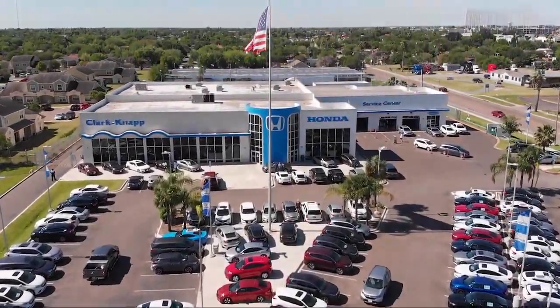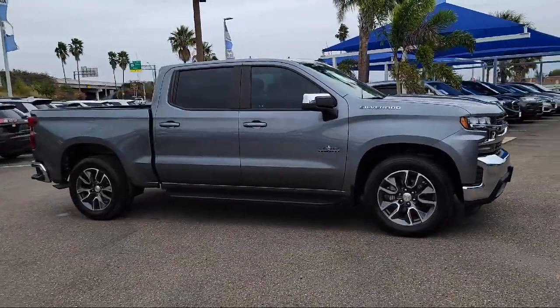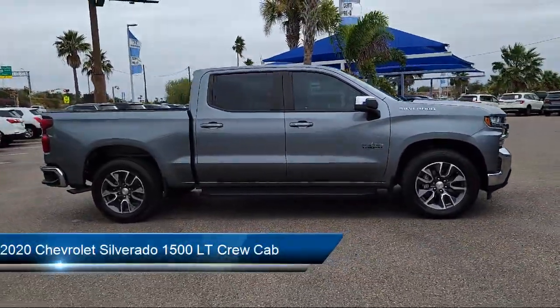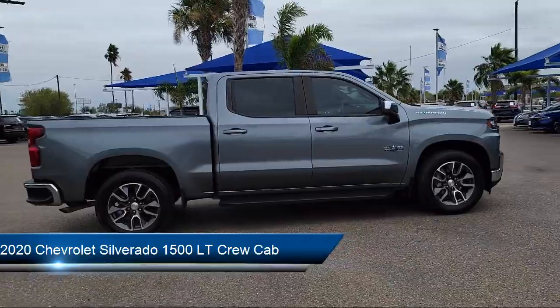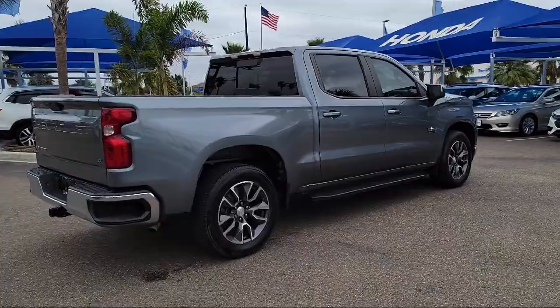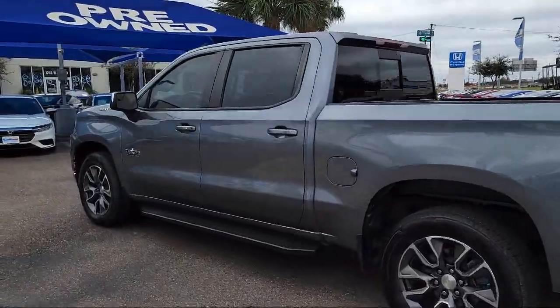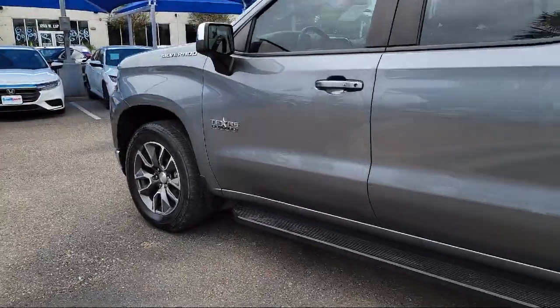Welcome to Clarkknapp Honda. Here's a look at another one of our great vehicles from our inventory. It comes equipped with hitch guidance, power front windows with passenger express down, keyless entry, climate control, power sliding rear window with rear defogger, and LED cargo area lighting, and a 10-way power driver seat with lumbar.